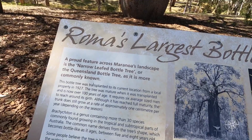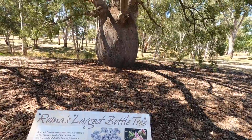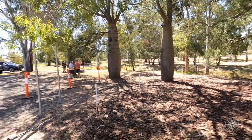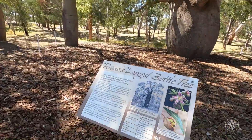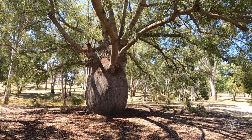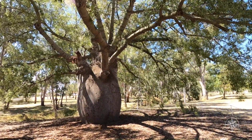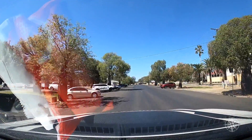It's over a hundred years old — how about that! And it takes like a hundred years to find it, too — might need some new signage. How cool is that? Beautiful birds. It's really unique, isn't it — you drive around Roma and you can see all the bottle trees lining the street. It's really beautiful.